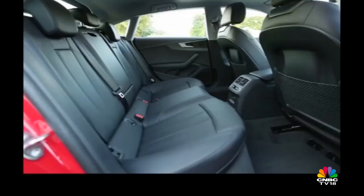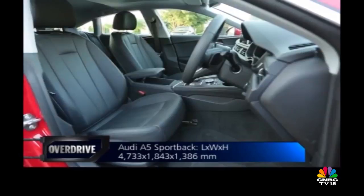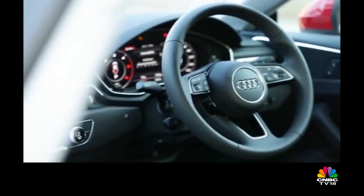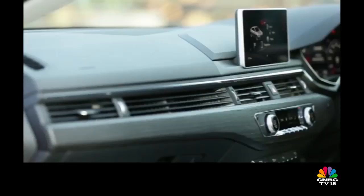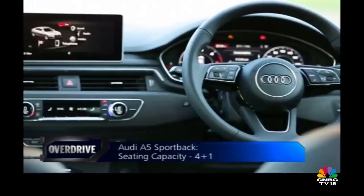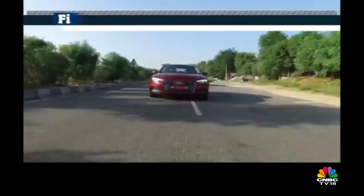Getting in and out of the A5 Sportback isn't easy, as is the case with most coupé body styles, but once you sink into the seats you realise it's a typical Audi on the inside — impeccable fit and finish, intuitive controls, and premium materials. I like the black wooden inserts but would have liked the cabin to be more flamboyant to match the exterior appeal. The cabin will remind you of the A4 but feels a tad less spacious, especially at the back. The India-spec model comes with an 8-inch infotainment system, though features like the 755-watt Bang & Olufsen audio system and smartphone interfaces like Apple CarPlay and Android Auto are optional. The A5 does get the virtual cockpit as standard fitment.